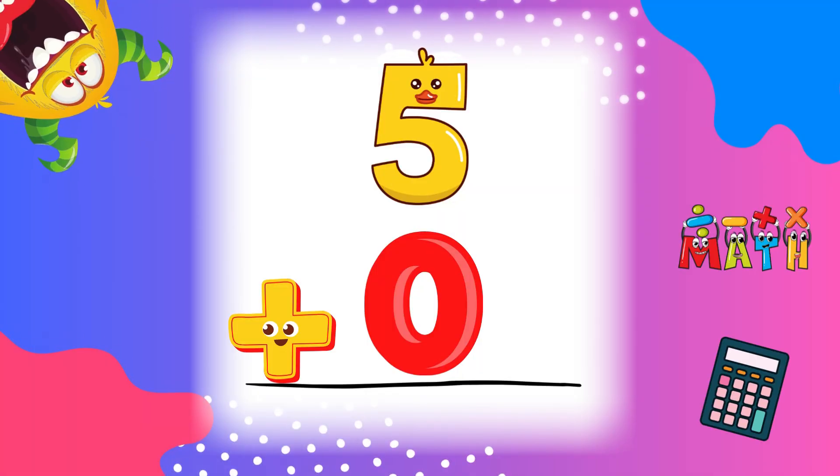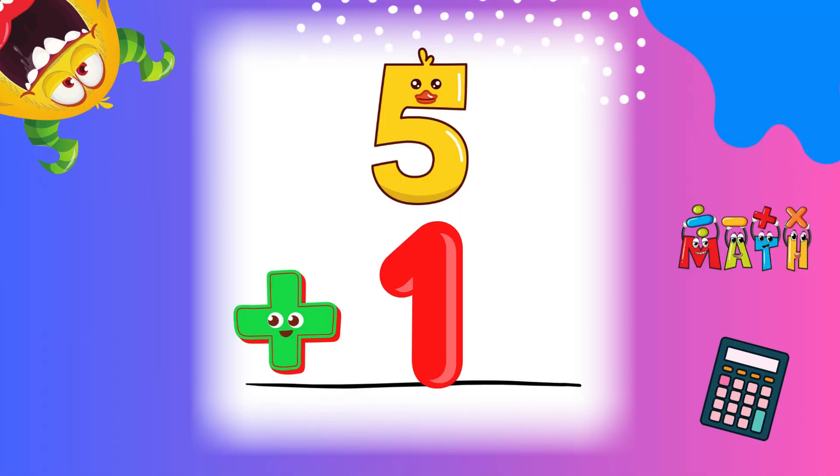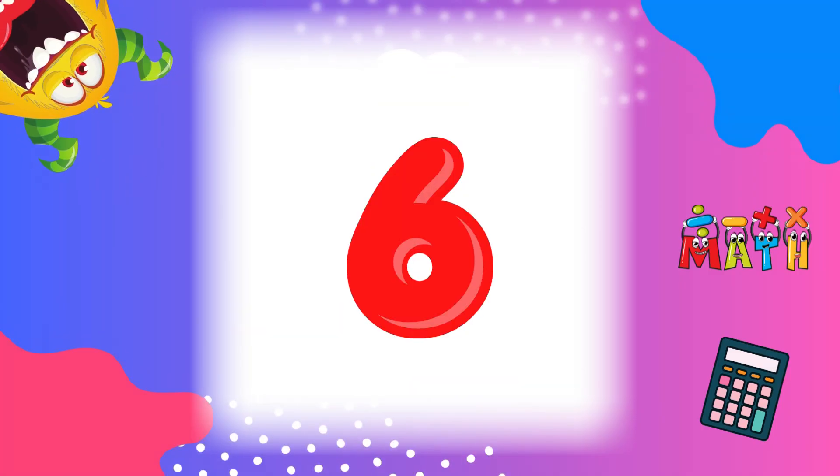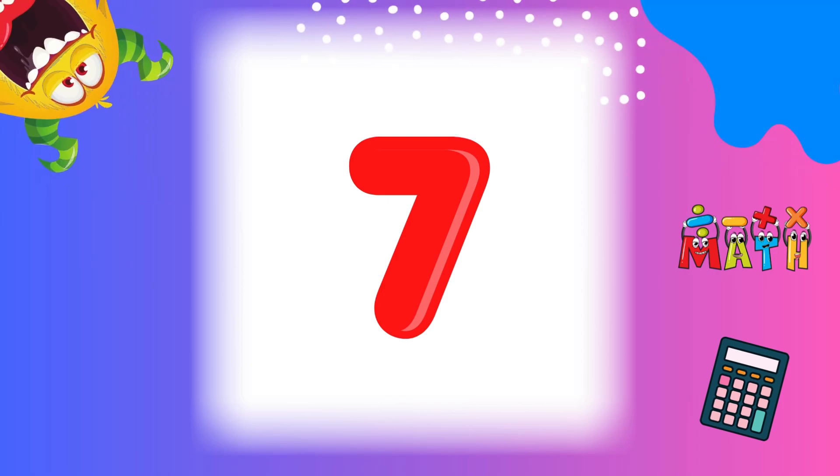5 plus 0 equals 5. We start with nothing, then add 5. 5 plus 1 equals 6. Add 5 more to 1. 5 plus 2 equals 7. Great job!